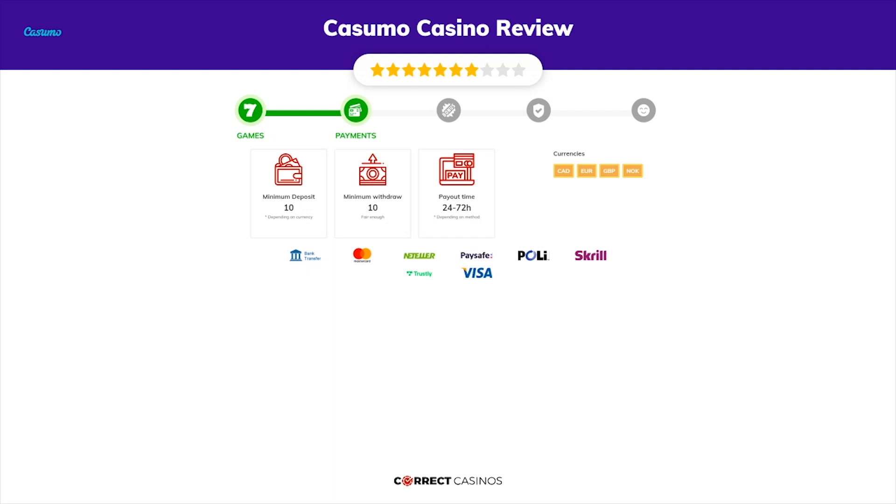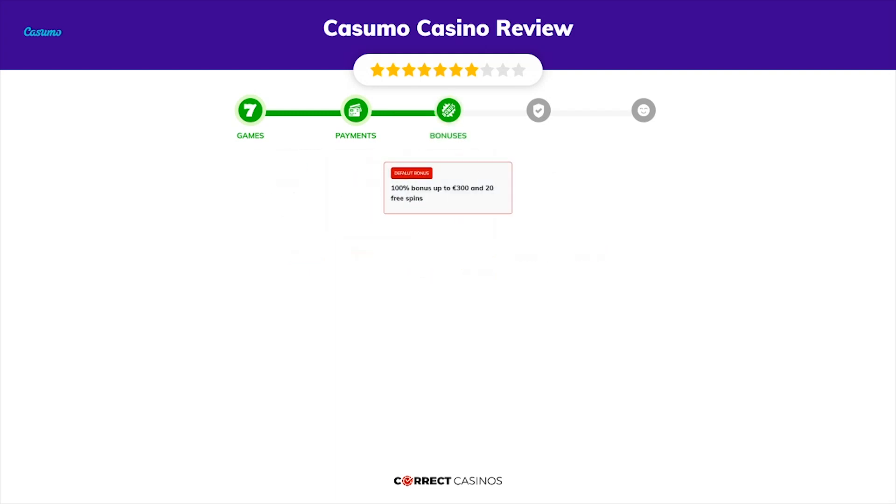You can deposit or withdraw with bank transfer, Mastercard, Neteller, Paysafe, Poli, and others. Chapter three: bonuses. After sign up, the casino offers a 100% bonus up to 300 euros and 20 free spins, and other promotions.